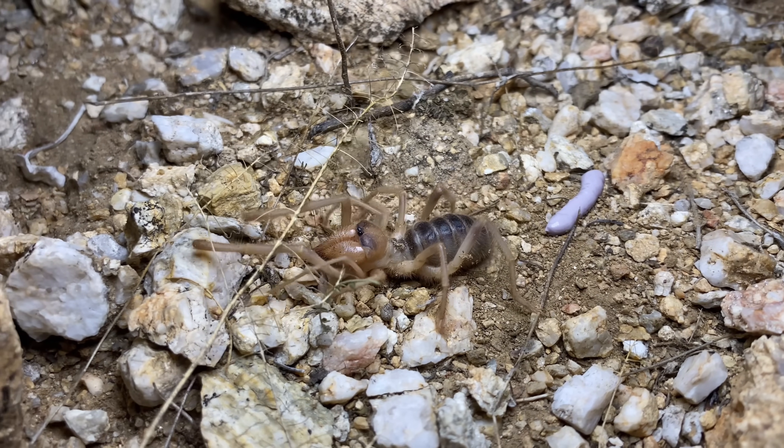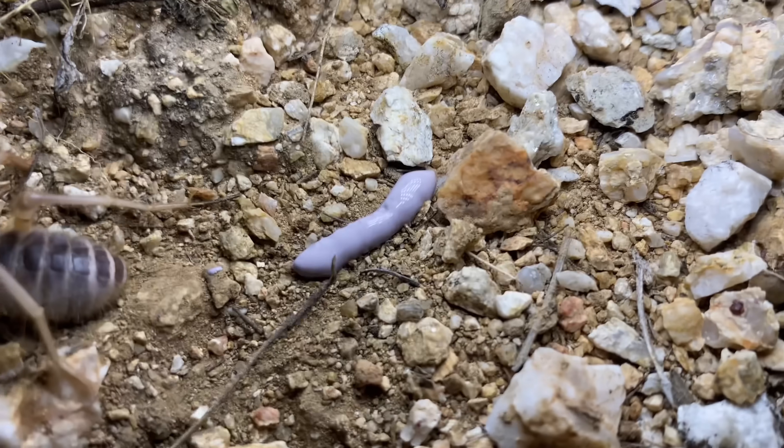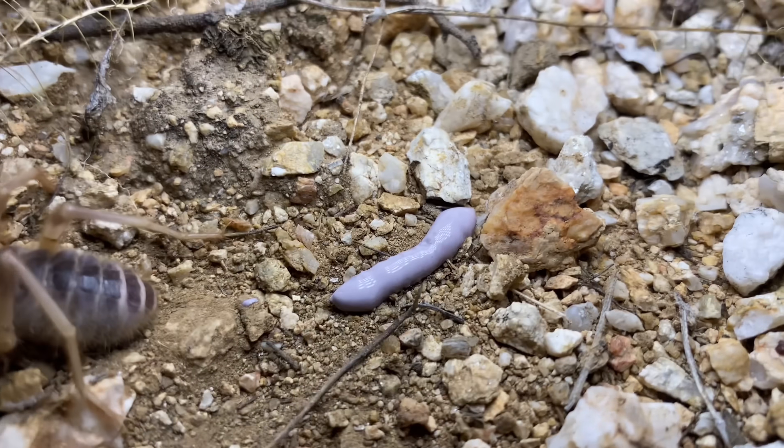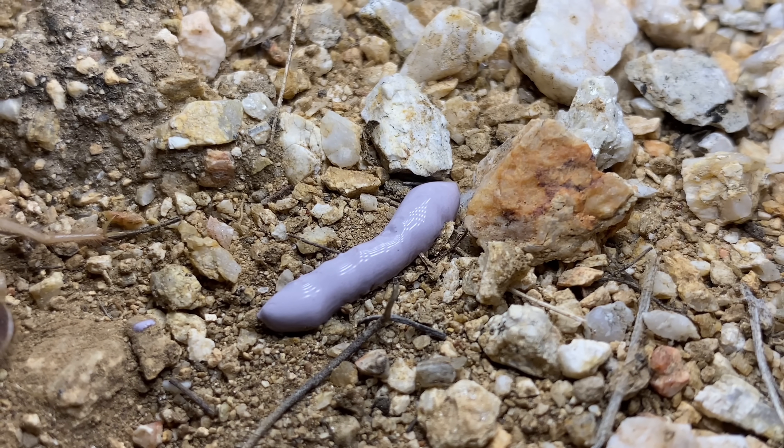This camel spider has deposited a purple poo on the ground. I can't say that I've ever seen this before and I'm not sure what would cause that. I get the sense that this camel spider might be lactose intolerant.